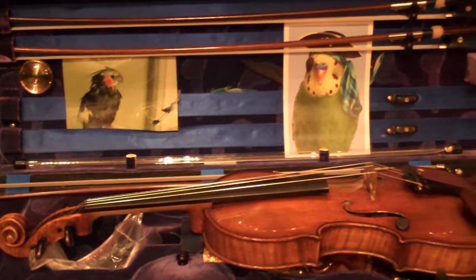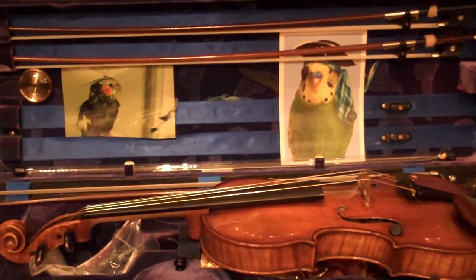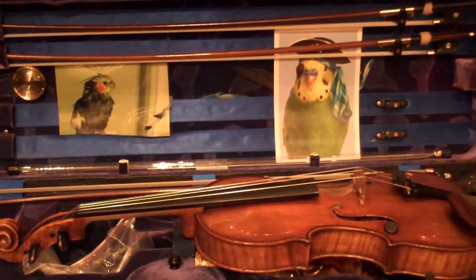And you'll see, just as you think you should see: there's a violin, and there are bows, and then there's pictures.